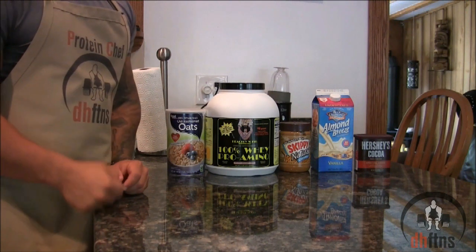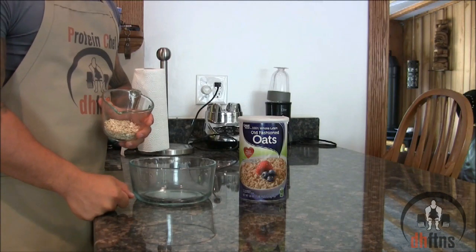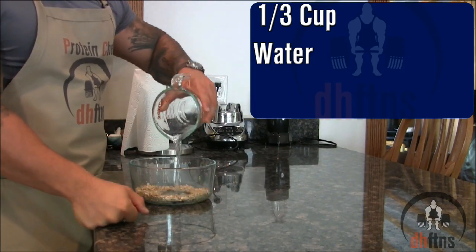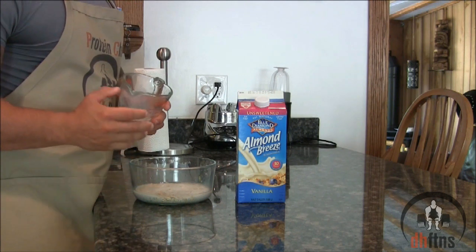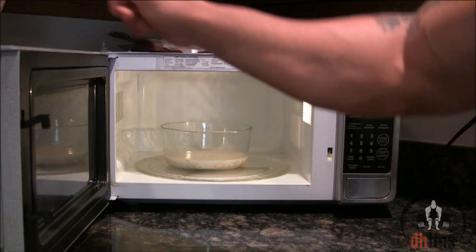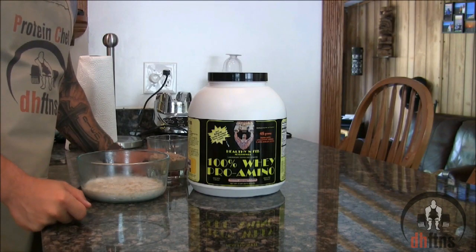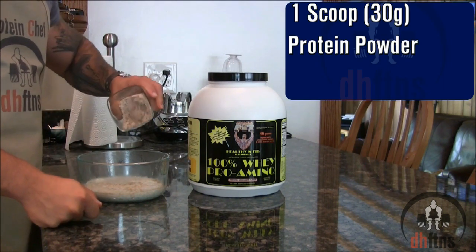The second recipe is protein oatmeal, also known as proats. Take out a microwaveable safe bowl and put in half a cup or 40 grams of rolled oats, a third a cup of water, and two thirds a cup of unsweetened vanilla almond milk. You can also use regular milk or any other milk substitute. Microwave your oatmeal for two minutes. The most important part of this recipe is to make sure you add in the rest of your ingredients while your oatmeal is still hot.